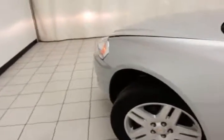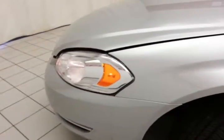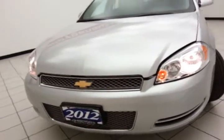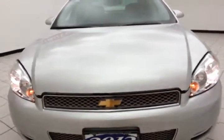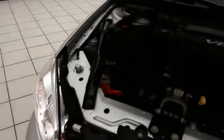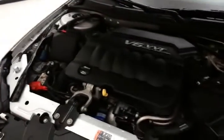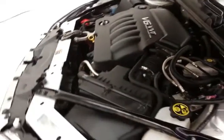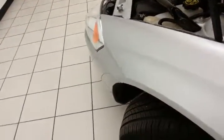Under the hood, this Impala has a 3.6 liter V6, 300 horsepower. Just as clean under the hood as the rest of the vehicle. Nice balance of power and fuel economy with those 300 horses — EPA average of 18 miles to the gallon in the city, 30 on the highway.